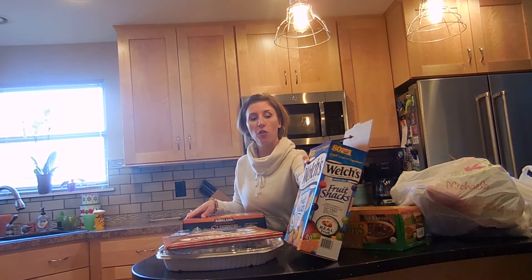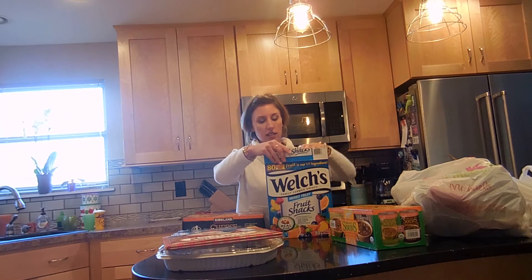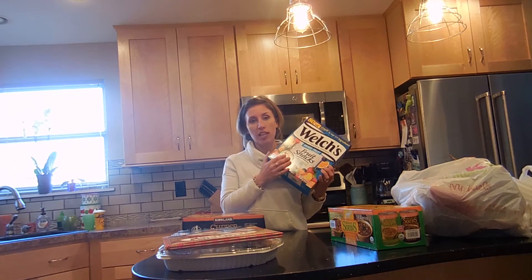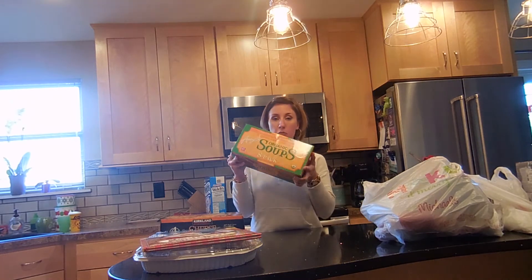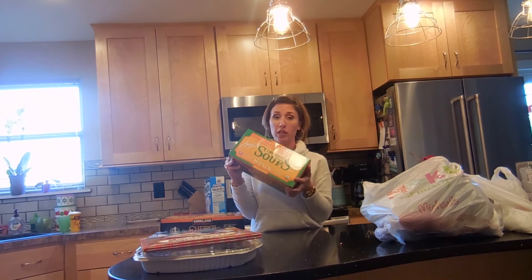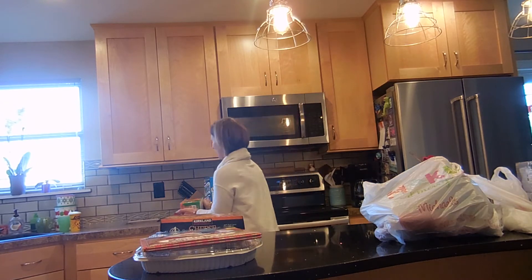Hi, here's another Costco haul. We already had to break into these fruit snacks. I try not to give them often, but tis the season. So instead of candy, they're having some of these. We have fruit snacks. These Amy's soups, an eight pack. It's low in sodium, lentil vegetable. I'm the only one that will eat these, but I love soup this time of year, so I got an eight pack of that.